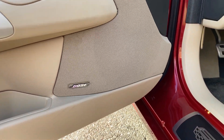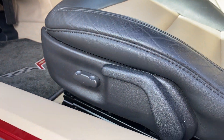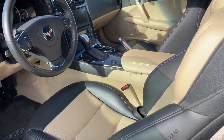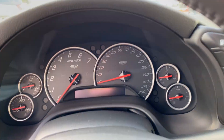You have all the power options and obviously an upgraded sound system. You do have ABS, side airbags, traction control, Bluetooth. Let me start it up.